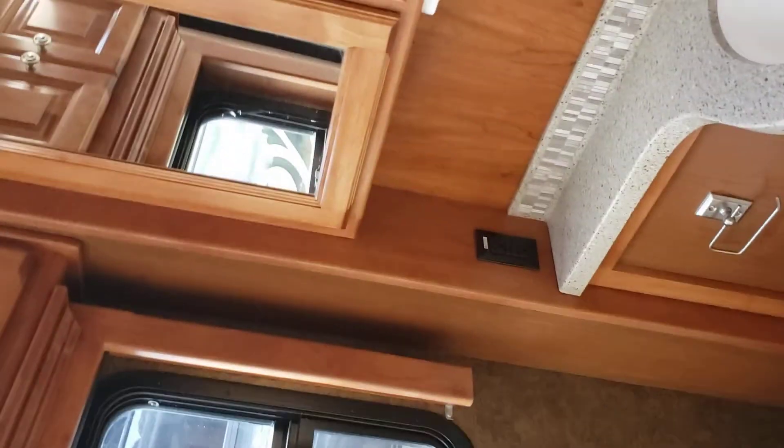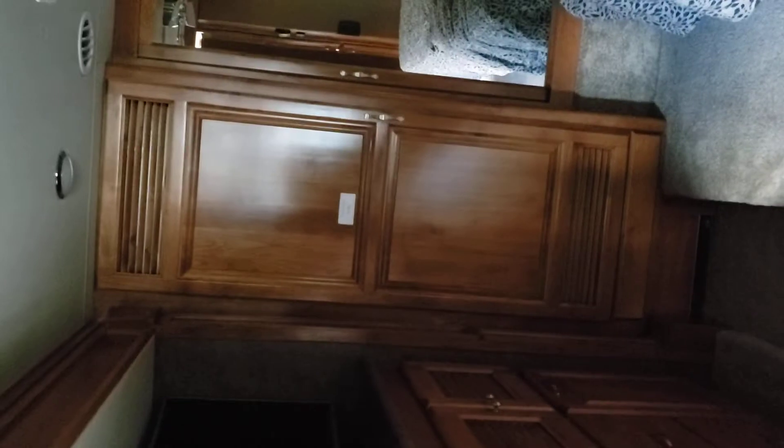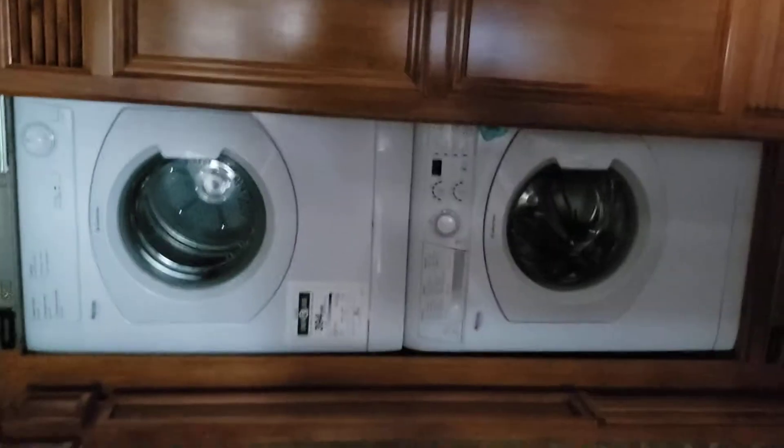This will bring us to the restroom and shower. And back here is the bedroom — the washer and dryer is behind that. The two sections effectively make a king bed, and there's the washer dryer.